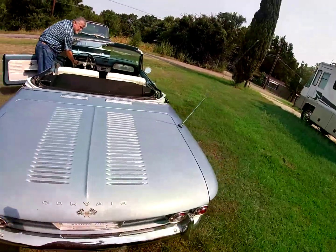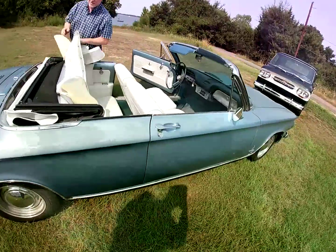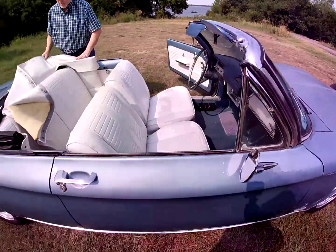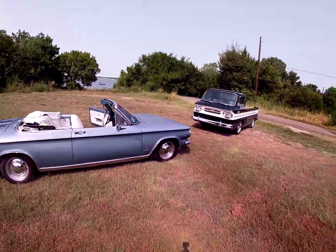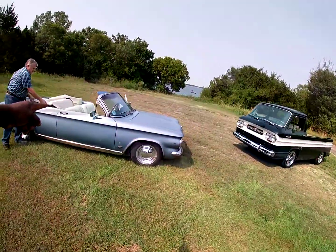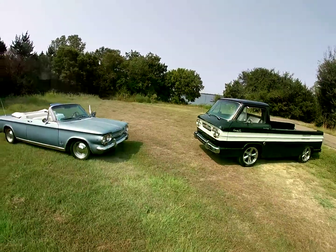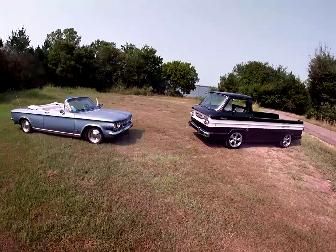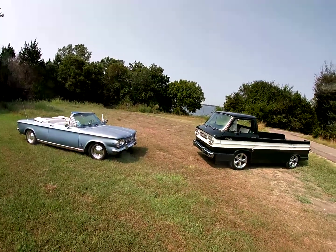Look at that — it is a power top on this Corvair. Look at her, she's looking good. So y'all, we have the 64 convertible right there and the ramp side pickup right here. Let me know in the comments which one y'all think you should drive if you're talking about going to a car show.